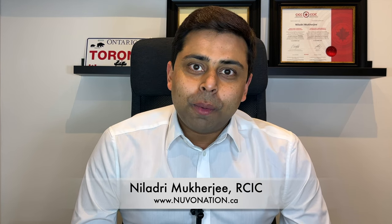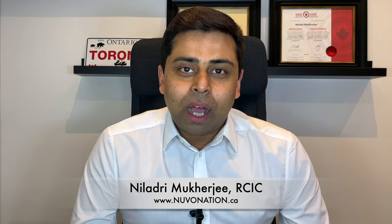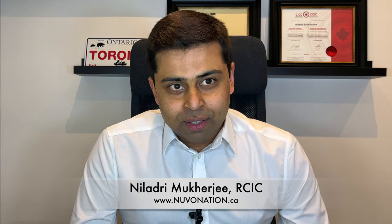If your Canadian visitor visa got rejected, or even if your Canadian study visa got rejected, and you are planning to apply for a reconsideration, this is probably the video you will need to watch till the end. My name is Neelathri Mukherjee. I am a regulated Canadian immigration consultant. I practice here in Mississauga, Ontario, Canada.